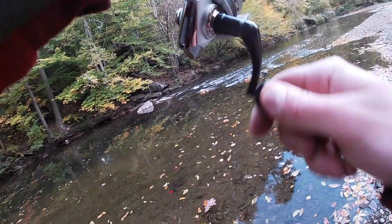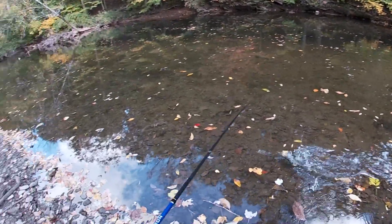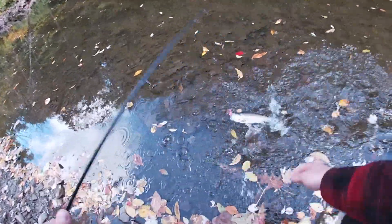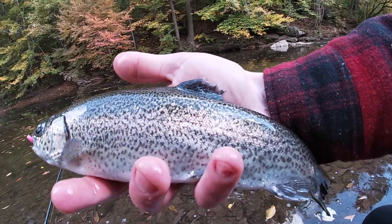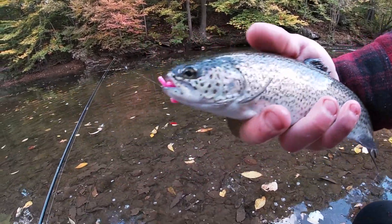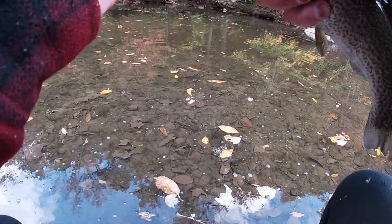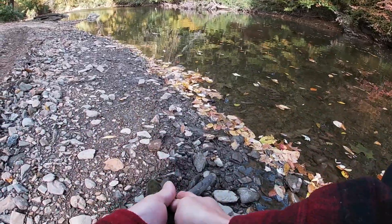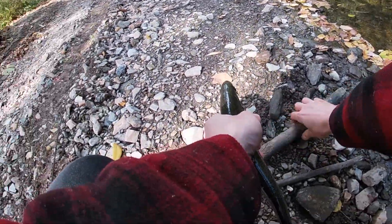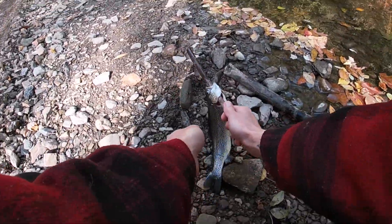Oh, there we go — first one of the day! If we can land them... here we go! First one of the day — look at the pale colors on that fish! That is going to be lunch, part one. I want at least two of these guys for lunch; the rest we're going to put back. Thank you, Mr. Stocked Rainbow Trout — you have served your purpose on this planet.